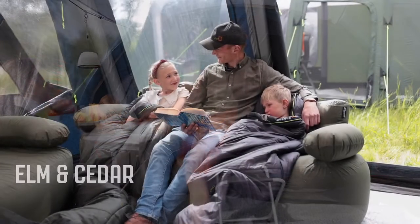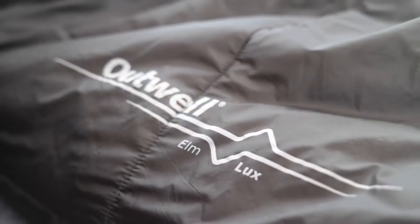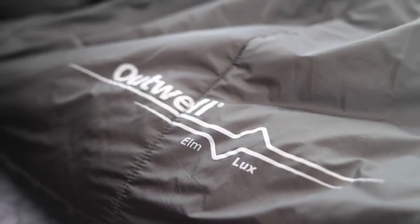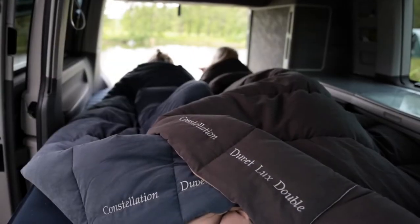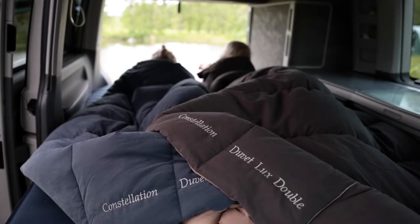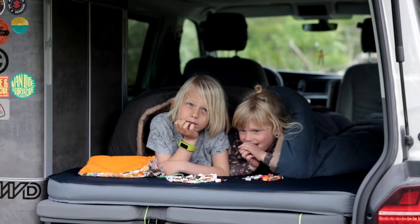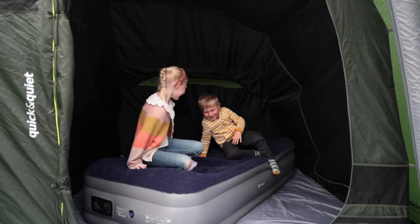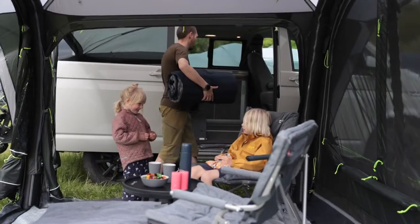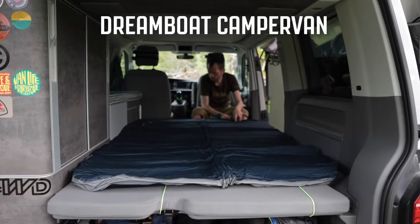We offer more choice in mummy sleeping bags with the premium lightweight Elm and introductory Cedar models. Our Constellation duvets offer campers home bedroom comfort, perfect for motorhomes and caravans. Our Flocks enjoy a colour upgrade for bedroom chic, and our latest Dreamboat design is the camper van tailored to fit T6 beds and more.